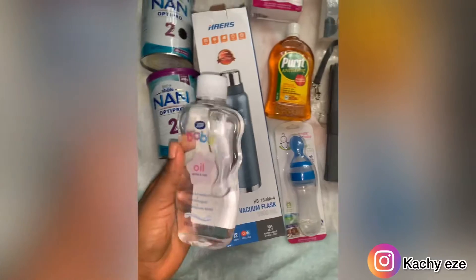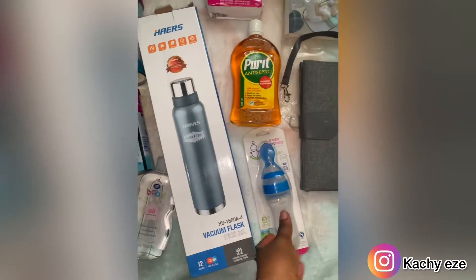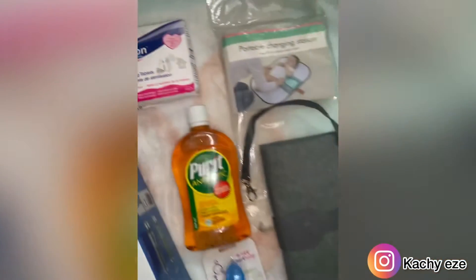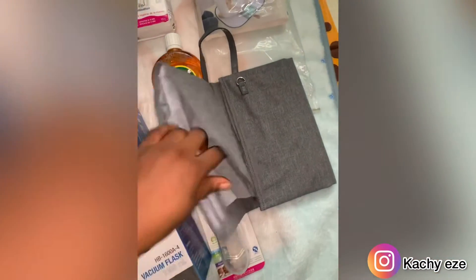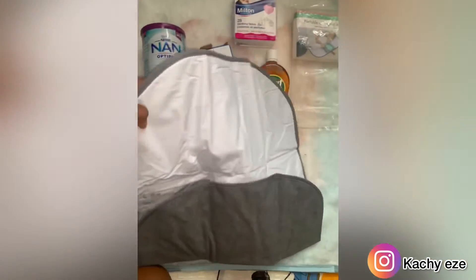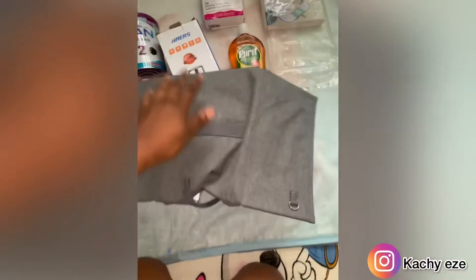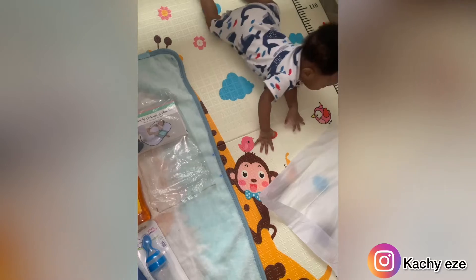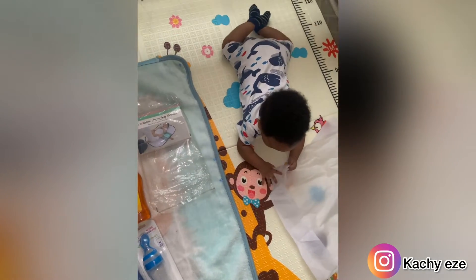I bought a fruit feeder and baby oil. I was using Johnson before but I now changed to Boots baby products because I wasn't applying cream on my baby from zero to six months, so I just started applying cream when he got to six months. The product I'm using is Boots, so I bought Boots baby cream and Boots baby oil so that everything matches — I wouldn't want to be mixing products.